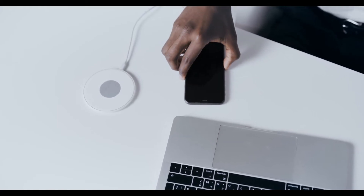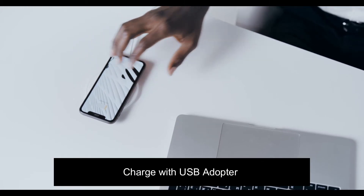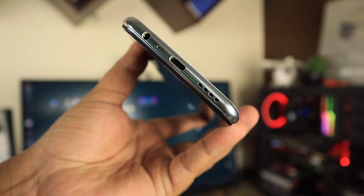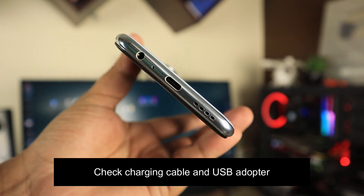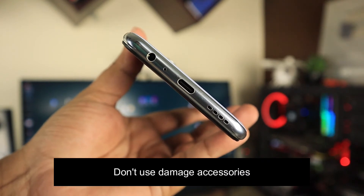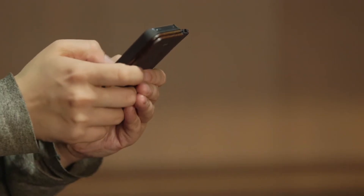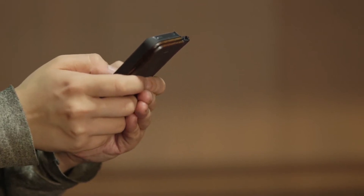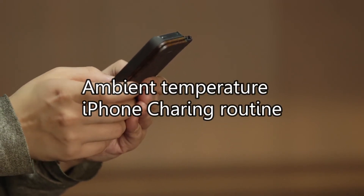Firstly, if you are trying to charge wirelessly with an iPhone 8 or later, then make sure you can charge with the USB adapter. Also, check your charging cable and USB adapter for signs of damage like breakage and bent prongs. Don't use damaged accessories. These are the basic steps you might take to fix the issue, but basically there are two main reasons for an iPhone not charging above 80%: ambient temperature and your iPhone charging routine.